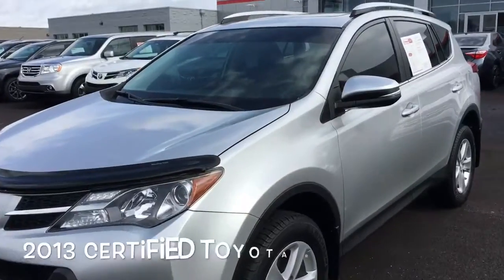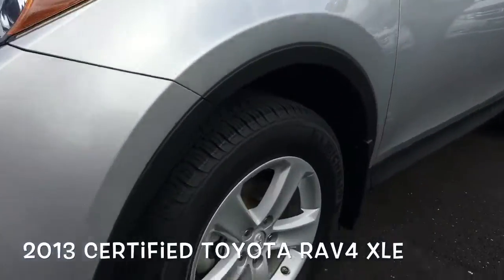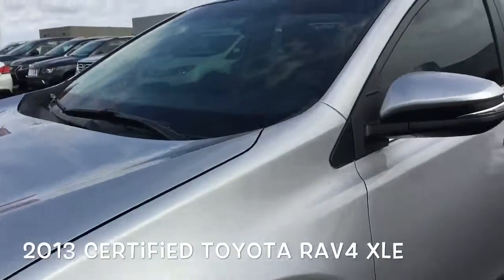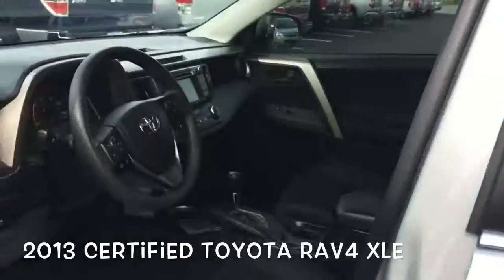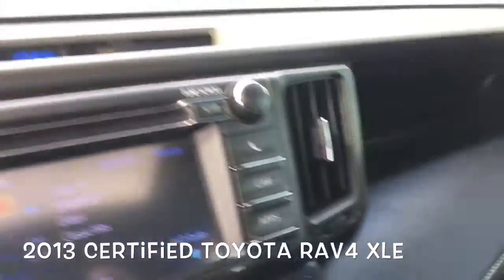Let's take a look. 2013 XLE RAV4. It has alloy wheels, fog lights, color key mirrors on the outside here. It's silver. The XLE does have a sunroof.